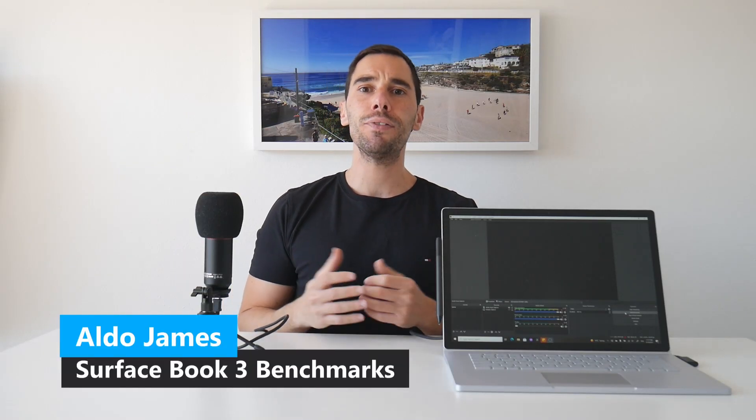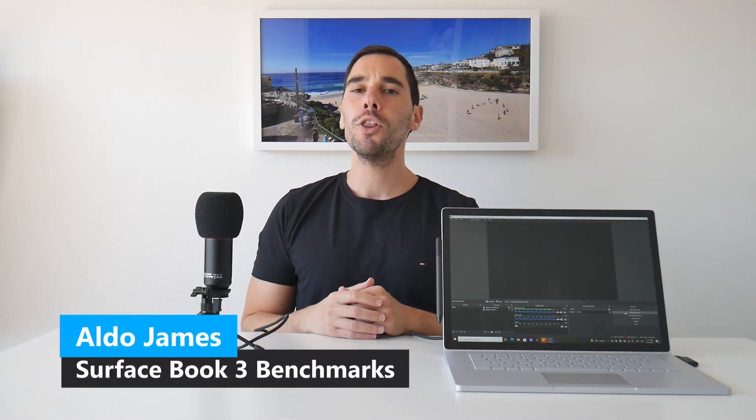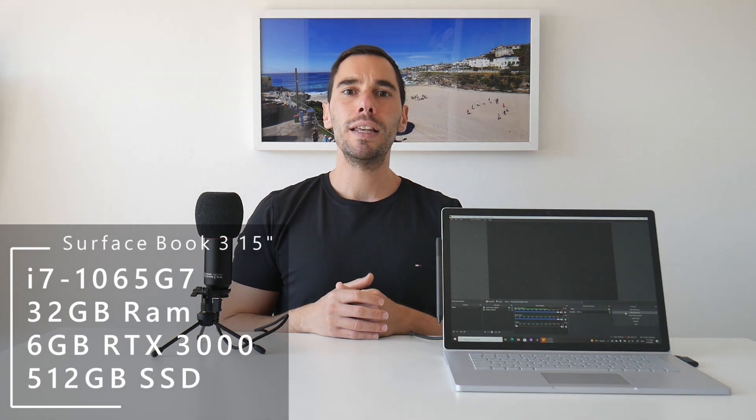Hey everybody, it's AJ here and in today's video we're going to put my Surface Book 3 through a whole bunch of benchmarking tests. My Surface Book is the top spec model — the Surface Book 3 15-inch with the i7 processor, 32 gigs of RAM, the 6 gig NVIDIA Quadro graphics card, and a 512 SSD. The benchmarks are going to test the GPU, the CPU, and of course the SSD.